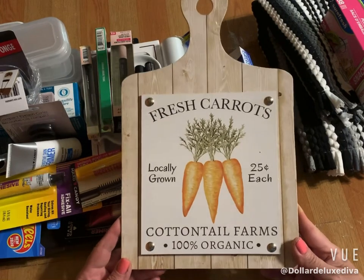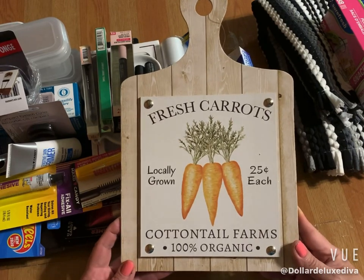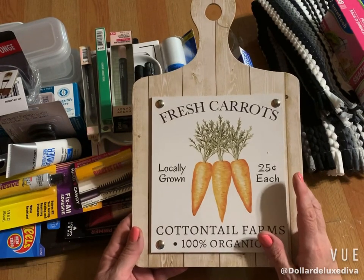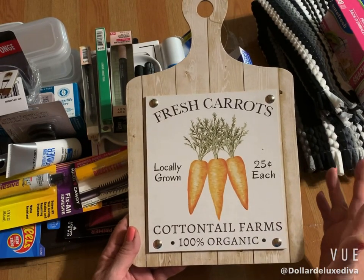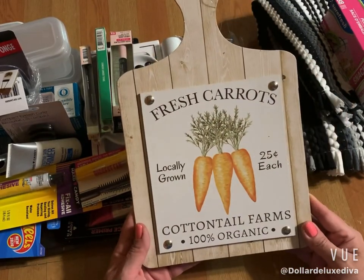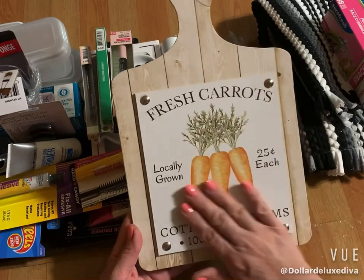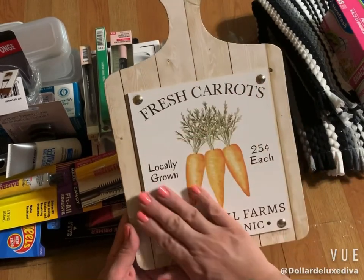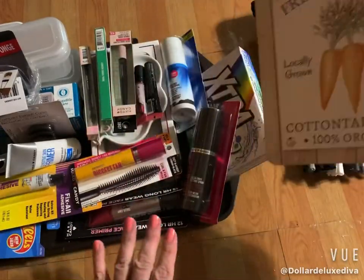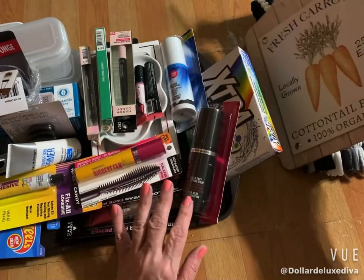The only decor sign I picked up this time around was this little cutting board. I usually grab them to makeover, but I was looking for something I could just leave as is. This one jumped out at me because it has that vintage farmhouse vibe and it's neutral enough to display with my decor, so I grabbed just the one. They had another variation with Easter eggs and a basket, but it was too pastel for me so I passed on that.